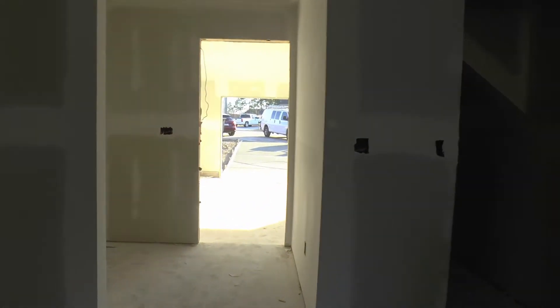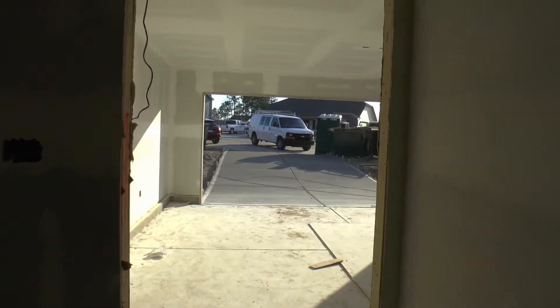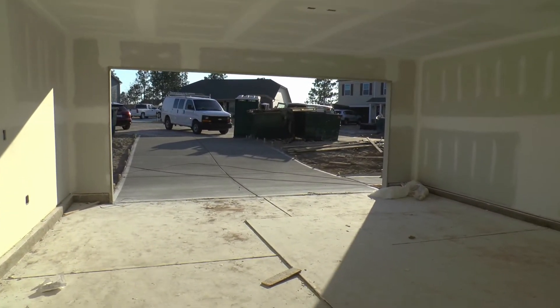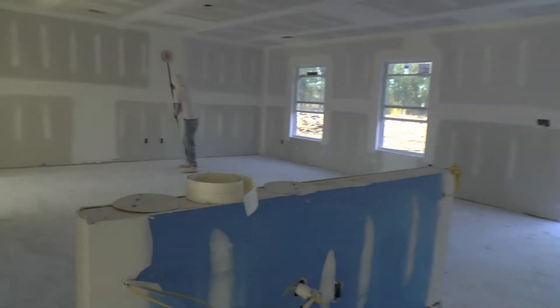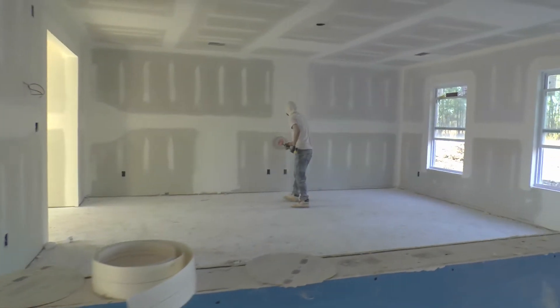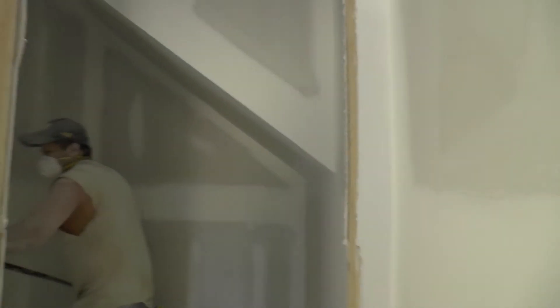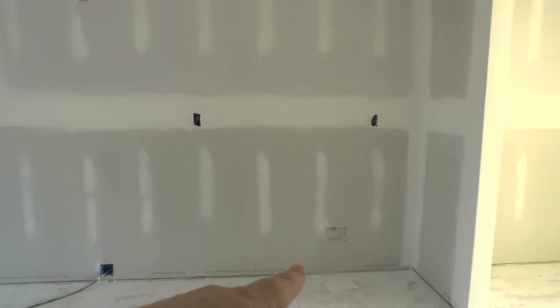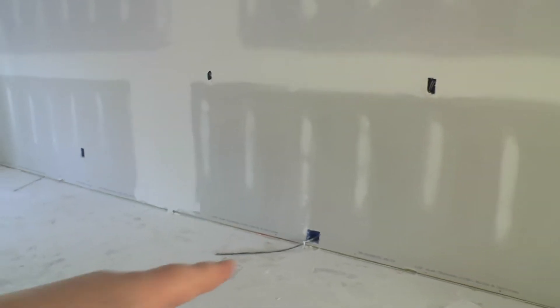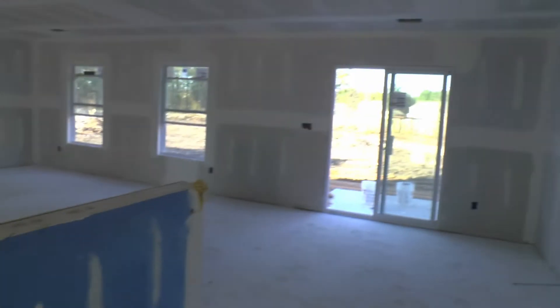You've got access to the garage right here and the kitchen pantry. You can see that's where the refrigerator goes, the stove, and the microwave. And here's the sink.